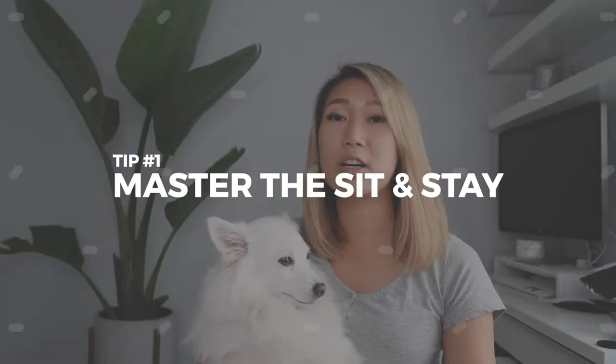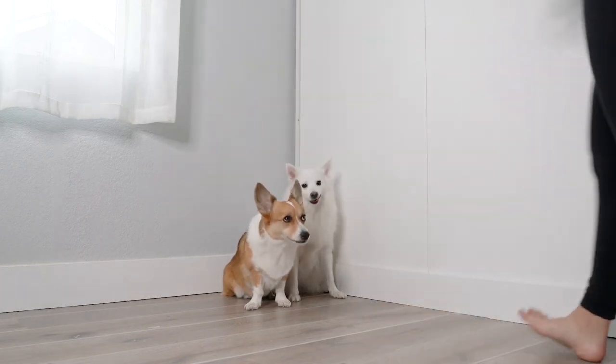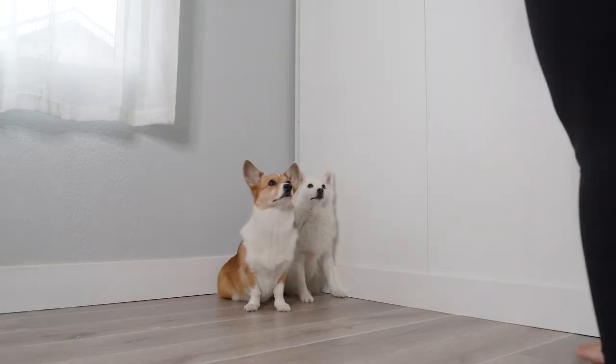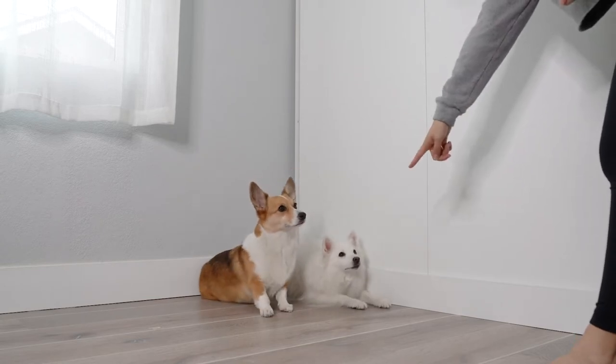One of the first things that will make your life a lot easier is teaching your dog a good sit and stay. You really want to master this and teach it to them from when they're a puppy. Regardless of whether you're going to take photos of them or not, it's just really good basic obedience, but it makes things a lot easier when your dog has a really confident sit stay.